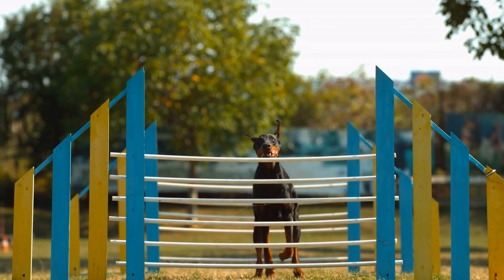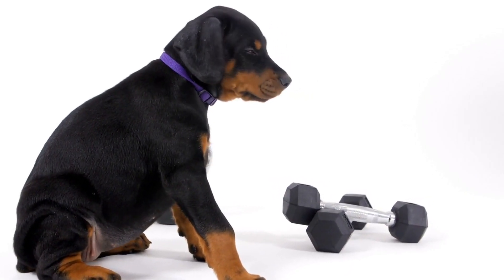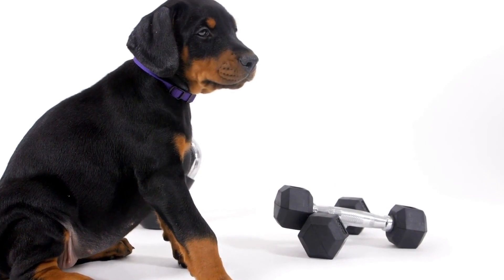Dobermans thrive on physical challenges. Creating an agility tunnel using PVC pipes is a great way to keep your Doberman's mind and body active.